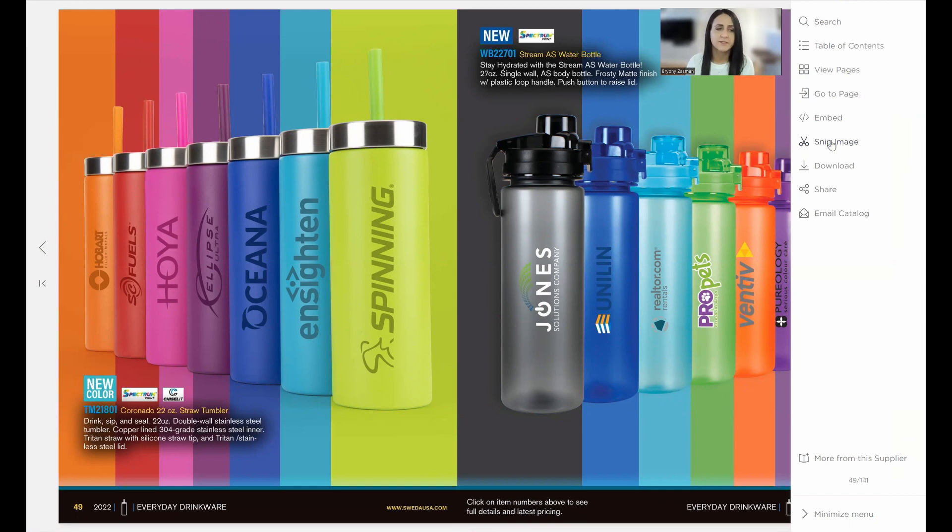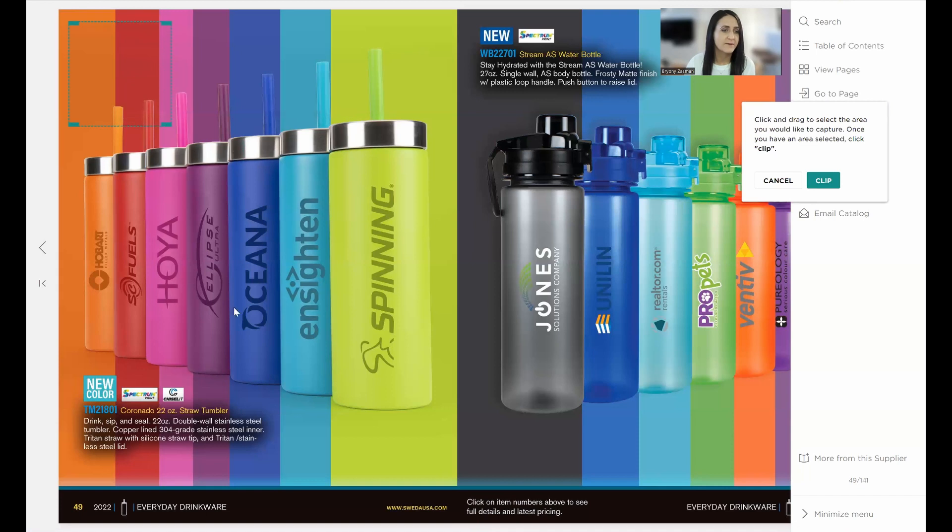We have the snipping tool, which is a distributor favorite. This means you can cut images out of the catalogs. It's great if you're looking for lifestyle shots for presentations, images for your website, or especially for social media. Suppliers put all of their great photography in their catalog, so it's a wonderful resource. You click on the snipping tool and simply draw a box around the area of the page you'd like to cut out.